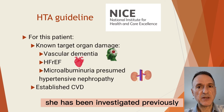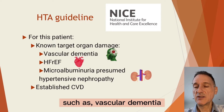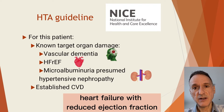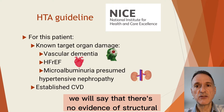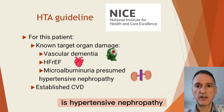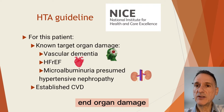We can see that she has been investigated previously and we know that she has several comorbidities: vascular dementia, heart failure — which we will say is heart failure with reduced ejection fraction — and macroalbuminuria, which for the purpose of this case we will say has no evidence of structural renal tract issues, so the working diagnosis is hypertensive nephropathy. All three comorbidities indicate end organ damage.